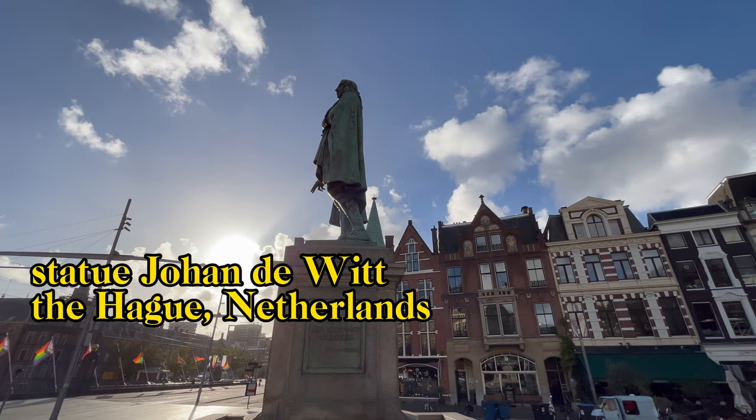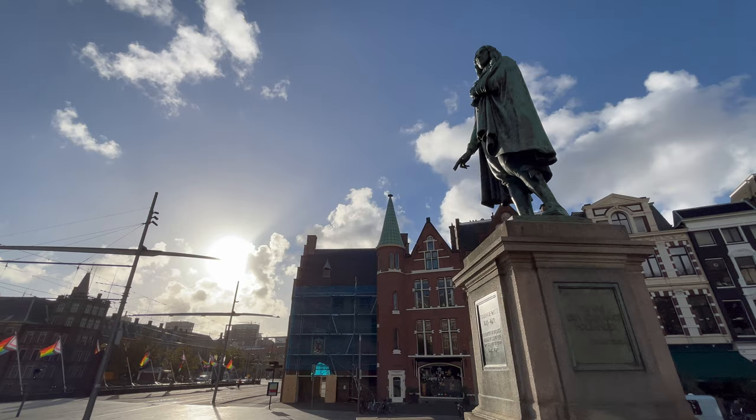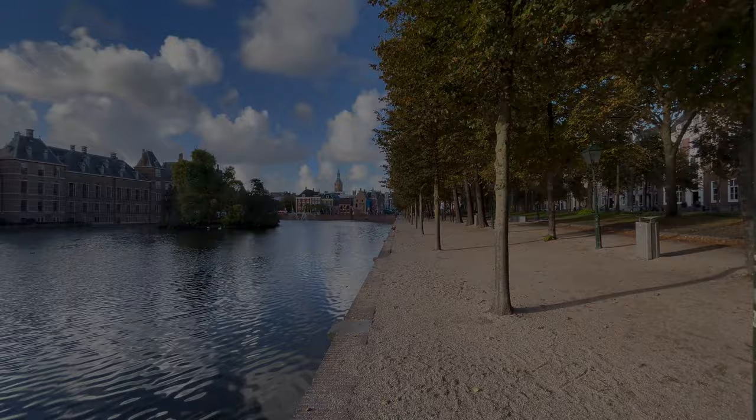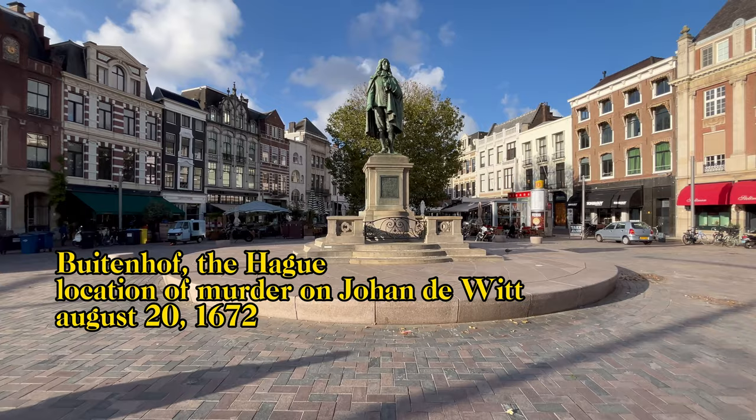De Witt was very powerful in the Netherlands, but was constantly threatened by English forces, and at the end of his life the French and the Bishop of Munster also declared war on the Netherlands. To make things worse, de Witt himself was murdered in 1672 by royalist compatriots. The country fell into chaos. You can imagine that this painting is a wonderful symbol of Johan de Witt and his power struggle.